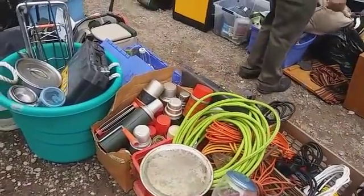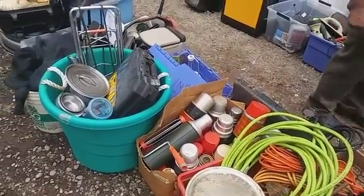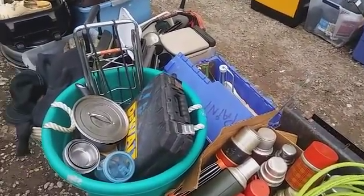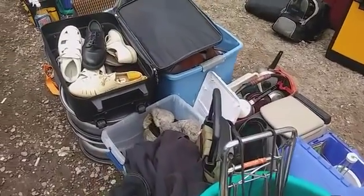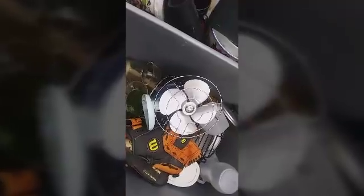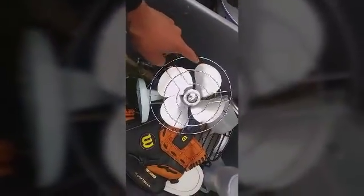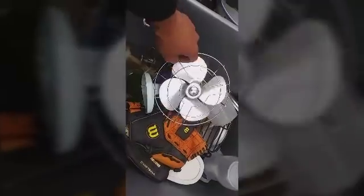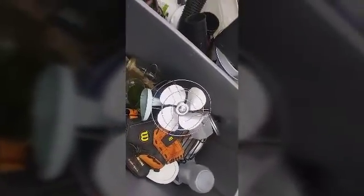Got some extension cords — I could have used those a week ago. Some old coffee thermoses. There's some pretty cool stuff here so far. Check this out — you don't see these old fans anymore. These old style fans, the ones that your kid can stick their fingers into and it gets sliced right off. Definitely some cool stuff in here.